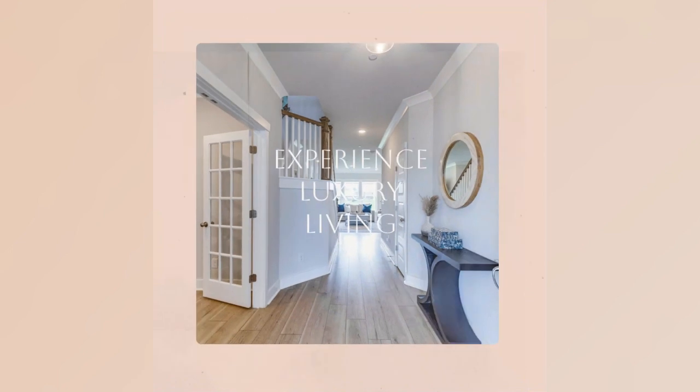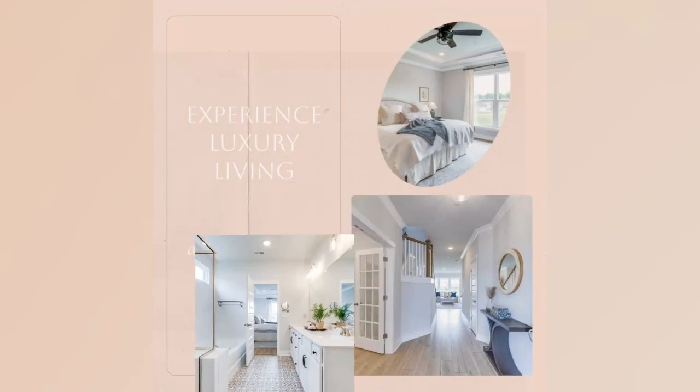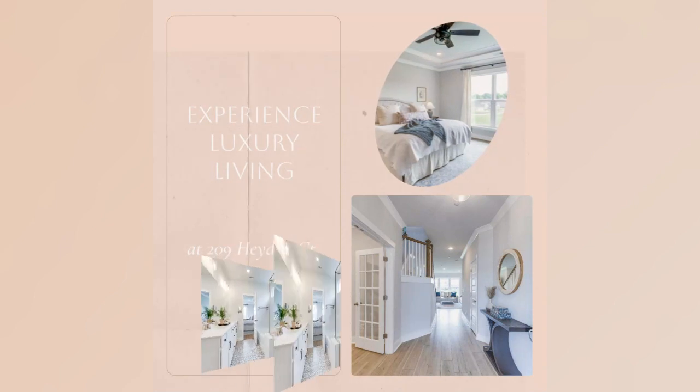Discover luxury at 209 Hayden Court. Schedule a private showing now. Contact Maxwell Properties to make it yours.